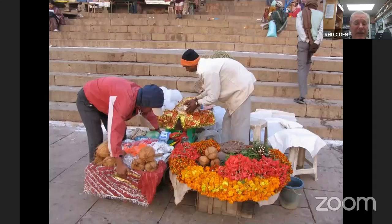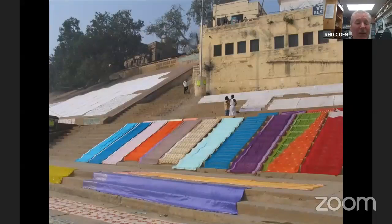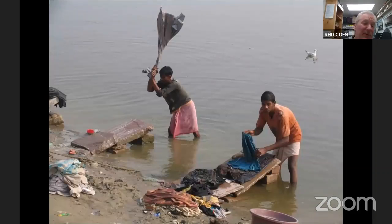Here are vendors selling flowers — people will toss flowers out onto the Ganga as part of their religious practice. Even the laundry is beautiful. This is one of the places where you might still see Dhobi Wallahs — people doing laundry by hand. That's a disappearing art in India.